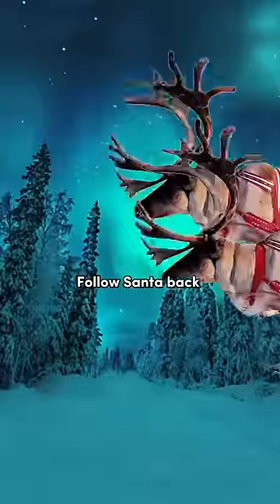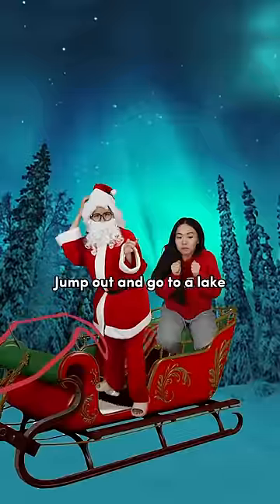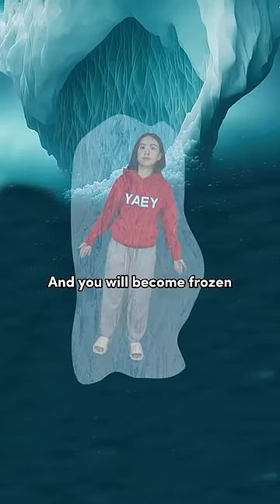Quickly climb out the chimney and hide inside Santa's car. Follow Santa back to the North Pole. Once you arrive, jump out and go to a lake. Dive into the lake and you will become frozen.